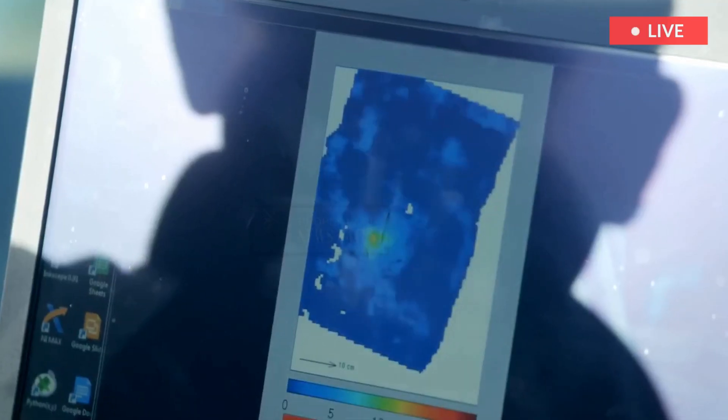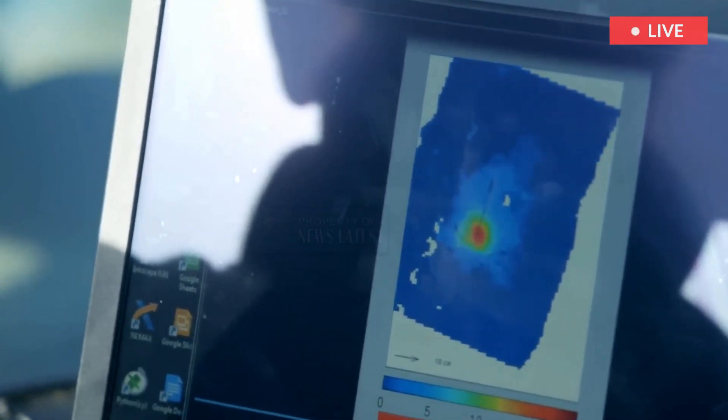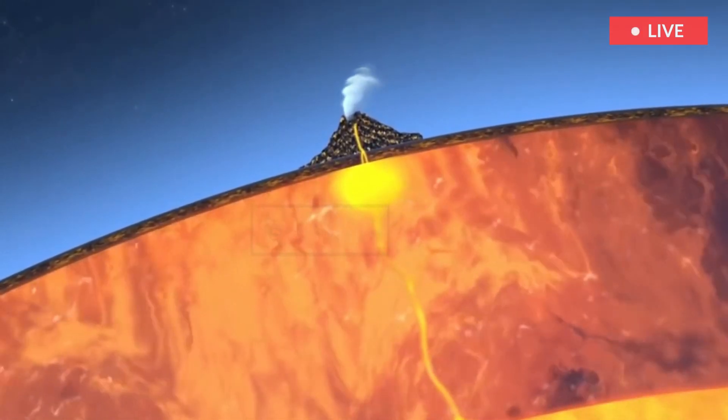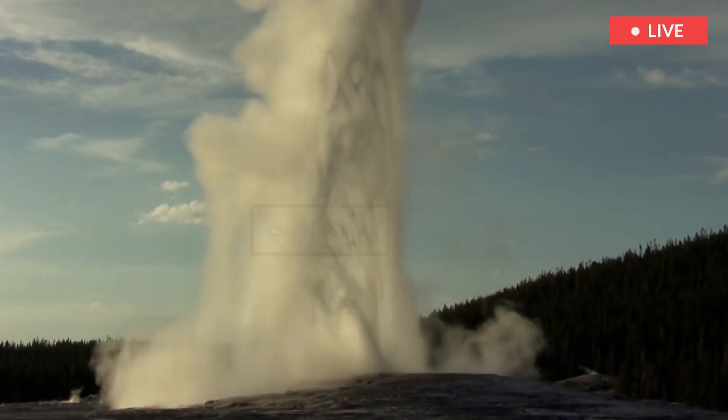One new study has offered insight on Yellowstone's hidden architecture. It modeled the way magma rises from deep in Earth's interior and creates two large chambers of partially melted rock beneath the surface of the national park.